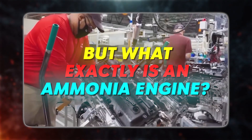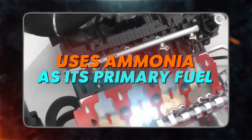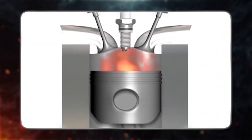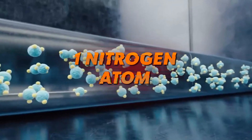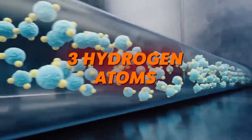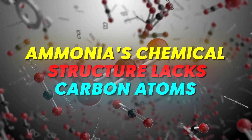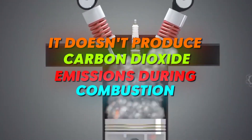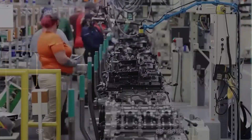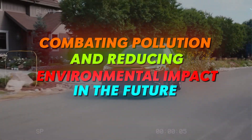But what exactly is an ammonia engine? It's a special type of internal combustion engine that uses ammonia as its primary fuel. What sets ammonia apart is its unique chemical composition — it's made up of one nitrogen atom and three hydrogen atoms. Crucially, ammonia's chemical structure lacks carbon atoms, which means it doesn't produce carbon dioxide emissions during combustion, making it a promising solution for reducing environmental impact.